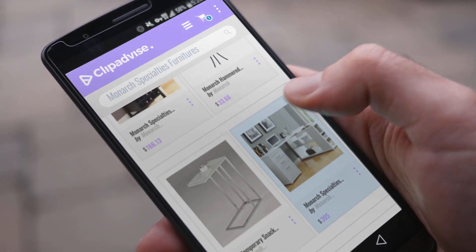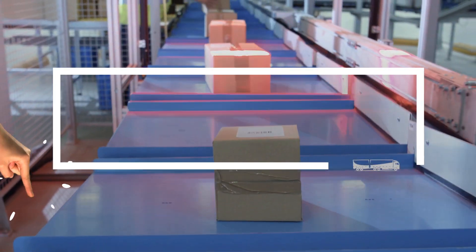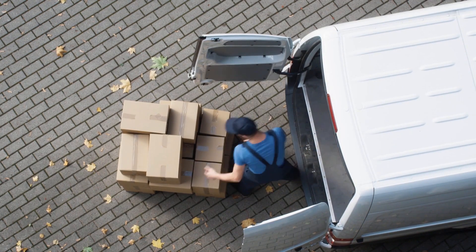If you are looking for Monarch Specialties Furnitures, here's a collection you've got to see. Just click this banner and get real-time deals on your favorite products.